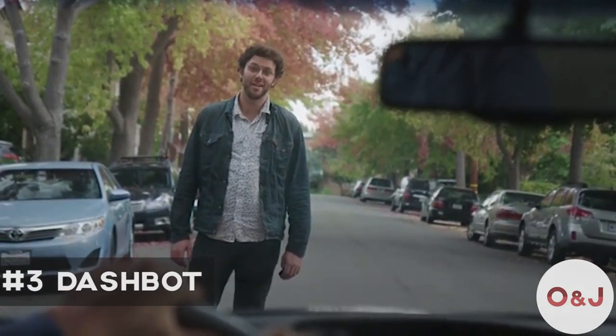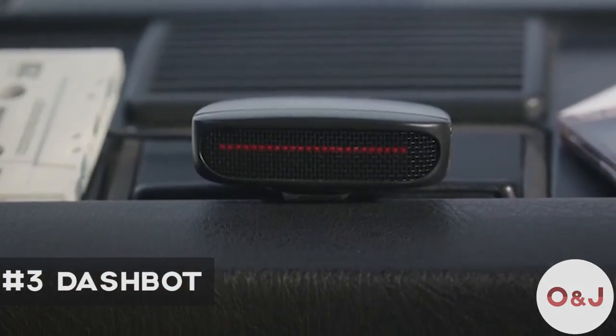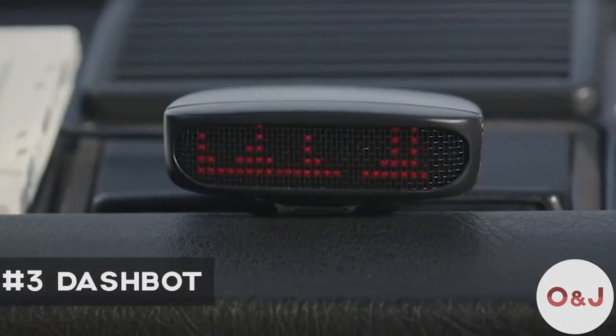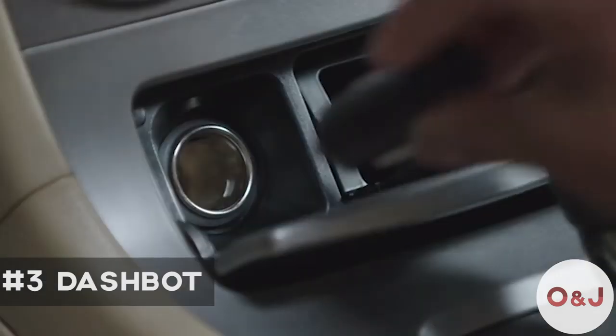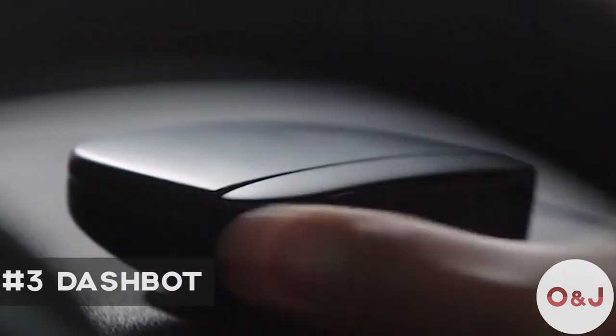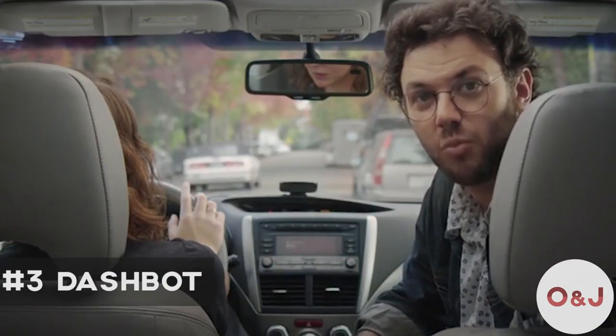I've done it. We've all done it. And that's why we made Dashbot. Dashbot is a $49 robot for your dashboard. It works with any car and installs in seconds. It connects to your smartphone and controls your music, maps, and messages with just your voice.